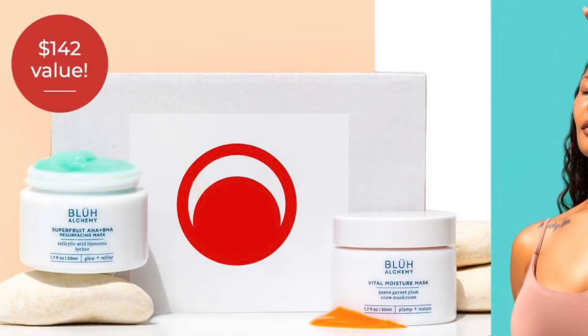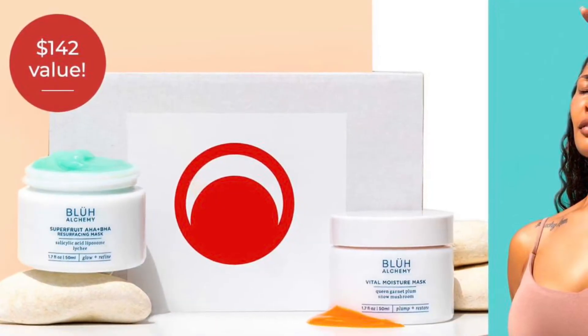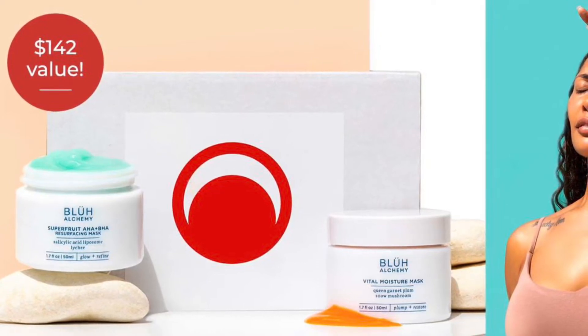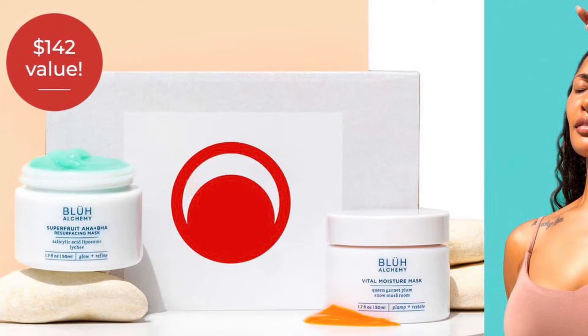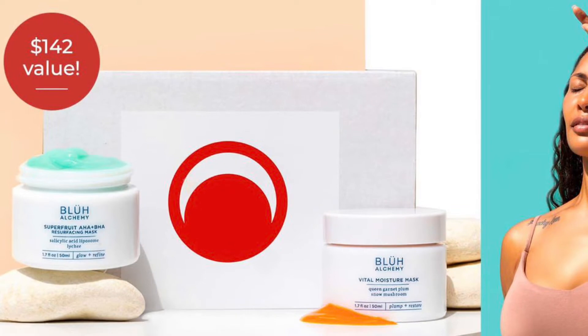I have for you the full spoilers for this September 2022 Beauty Heroes box. It's a deluxe beauty subscription box that features clean beauty brands. Subscribe by the 20th to get this month's box, or while supplies last.